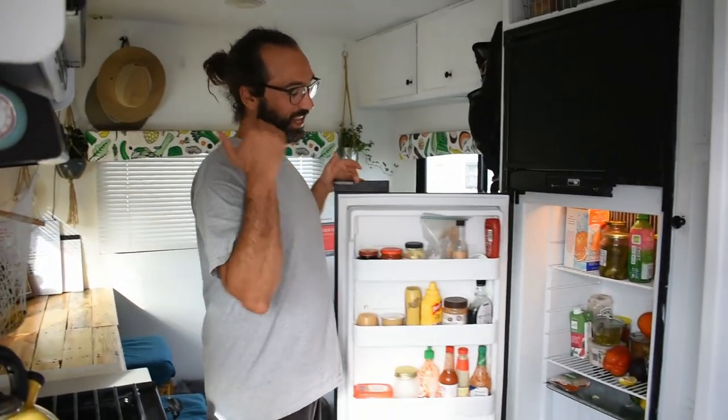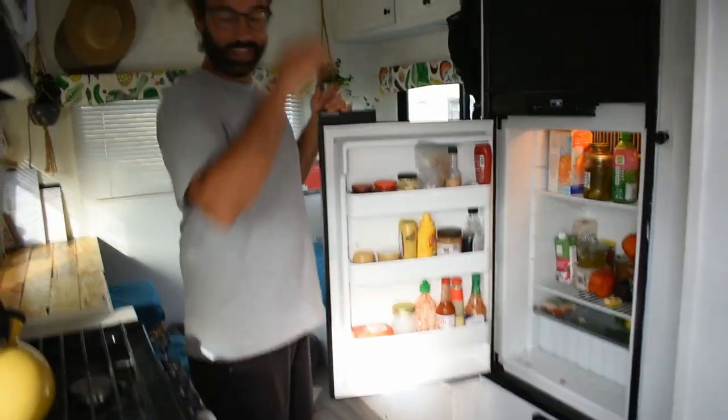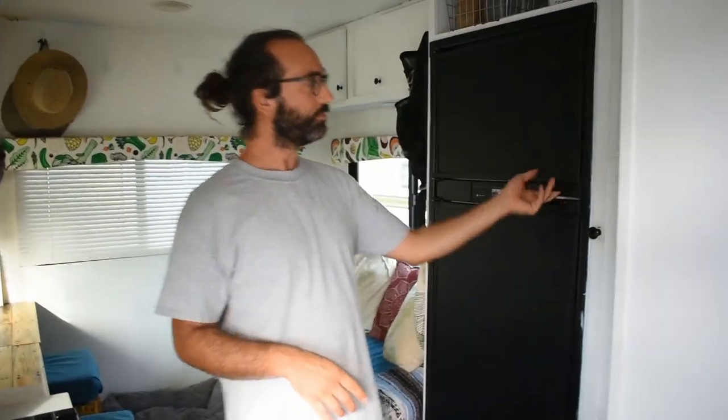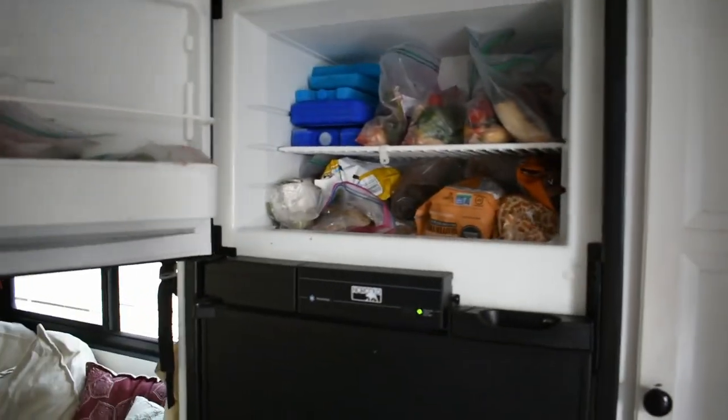Directly across from the kitchen is the refrigerator and the pantry. One of the things when we were picking out our camper was that it had to have a bigger refrigerator — we couldn't pick out a camper that had a mini fridge. So we've got tons of storage, obviously not as big as a regular refrigerator, but we make do. There's our dry storage, and this is something we need to change because there's a lot of space that's being unutilized.